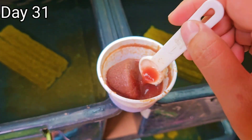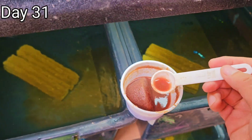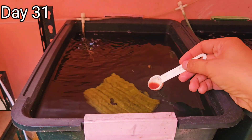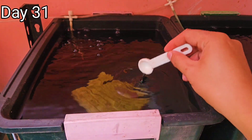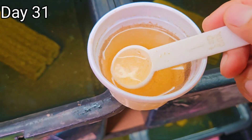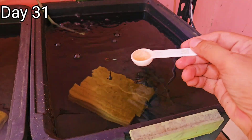Before everything else, let's feed them with live foods. First, let's prepare frozen daphnia for the first group, where I only feed frozen daphnia until now. Next, we have fresh baby brine shrimps, and we are going to feed them to our second group, which I only feed baby brine shrimps until now.